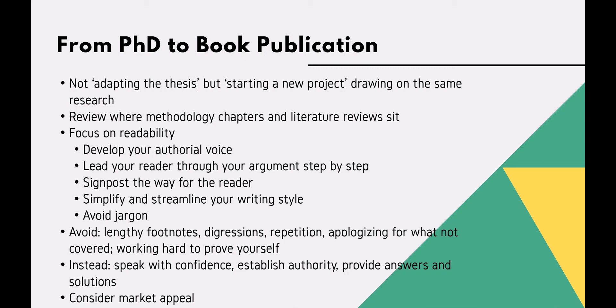Consider the market appeal. How can you, in writing the book, strengthen publisher interest? For example, if your research is very country or region specific, how can you show that it will have wider international appeal and be read by a wide audience?